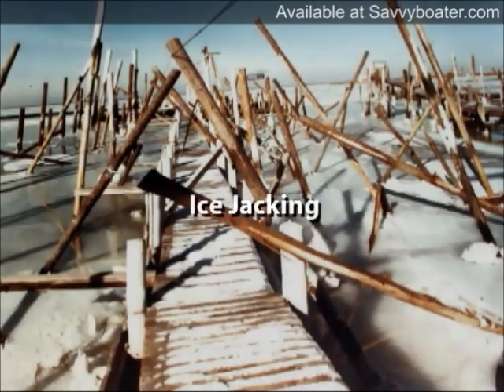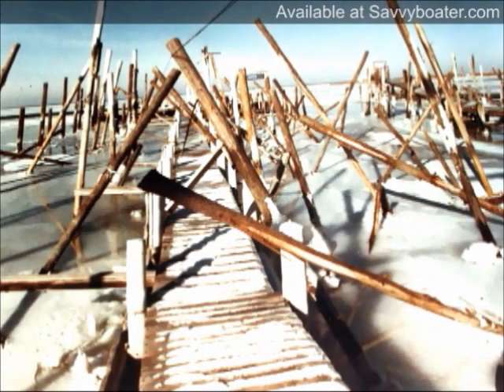There are different types of ice damage to protect against. One of the most common is ice jacking or lifting of pilings. Lifting damage can occur anytime ice and water levels fluctuate. The most common cause of lifting is the tide.